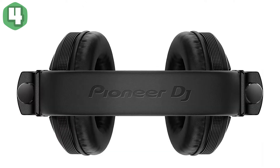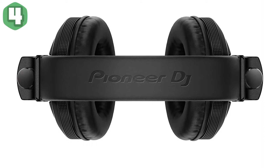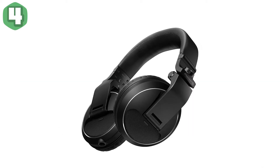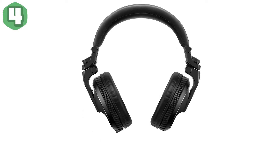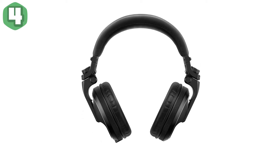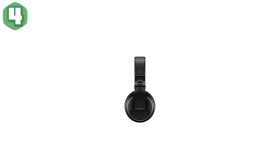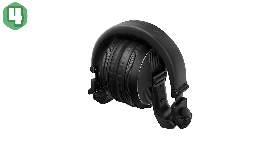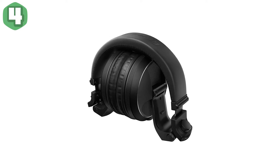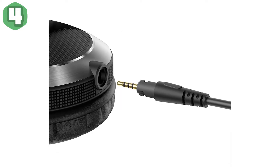Thanks to the high-quality audio design inherited from their previous professional DJ headphones, you can enjoy distortion-free monitoring even at high volumes wherever you go. The HDJ-X headphones are designed to be flexible — the swivel mechanism allows you to wear them comfortably whichever way you prefer for long periods of time. No need to worry about bumps and knocks during transport, as these DJ headphones can handle severe conditions and heavy use.